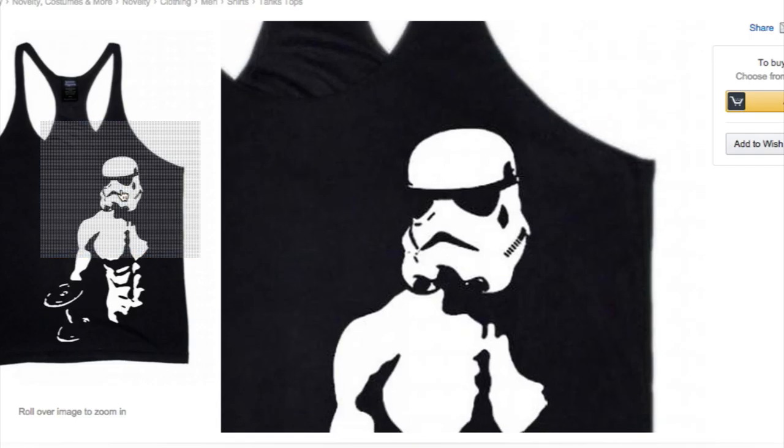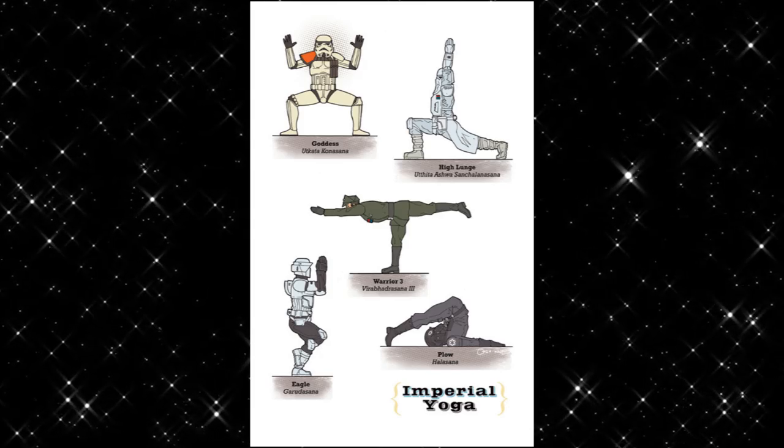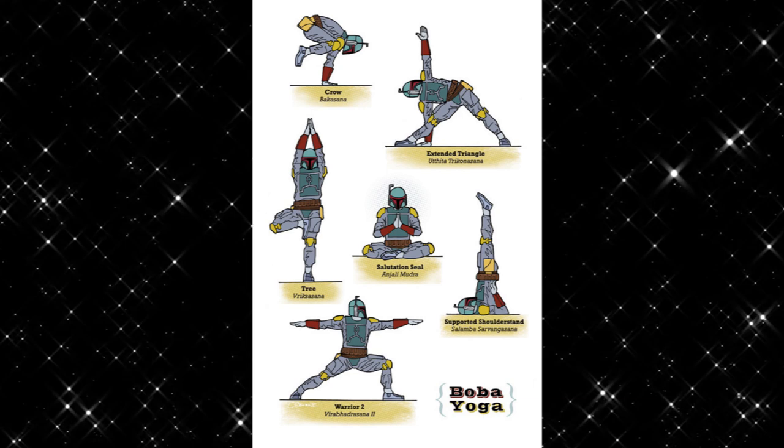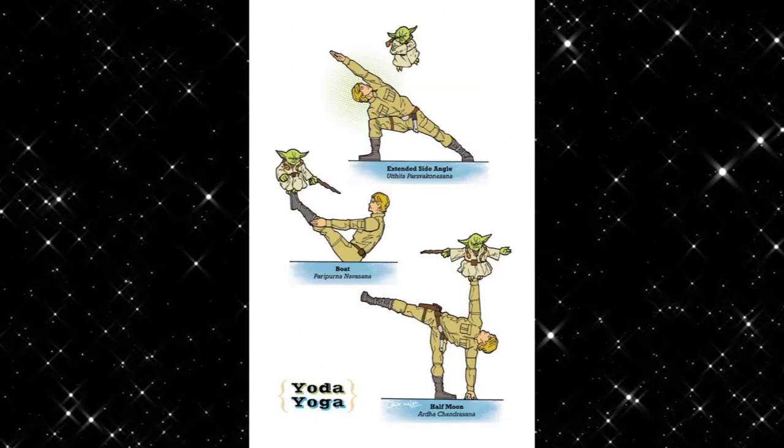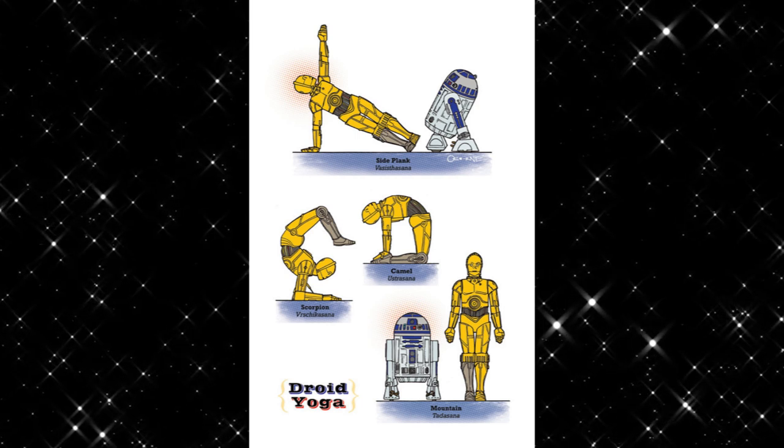Jump into some Yoda yoga pants and Stormtrooper workout tank top and do some Star Wars yoga. Phew! What a workout!